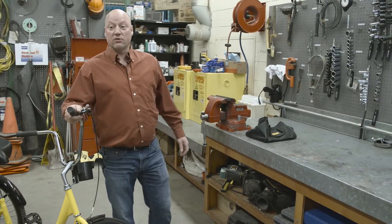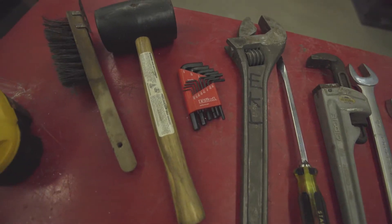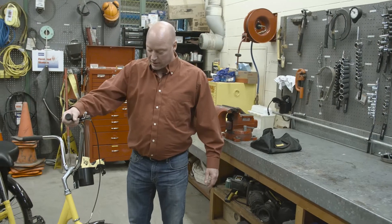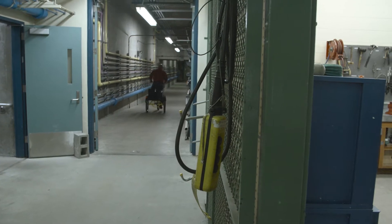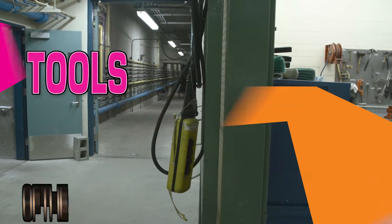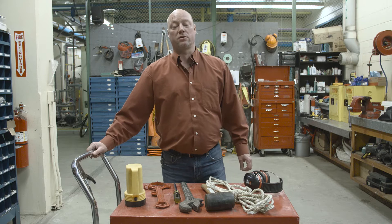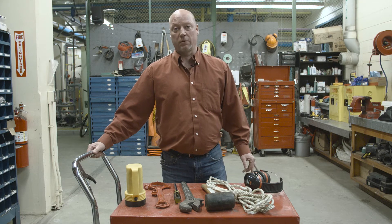This is our maintenance shop where we have a large variety of tools. At any given time, we may have a failure and an operator or a junior operator can come right down here, grab the right equipment. We have a bike here — we can load up some tools and get to the other end of the facility where there's a large amount of process equipment. These are some of the tools of the trade we use here to respond to mechanical failures and problems that we might have in the plant.